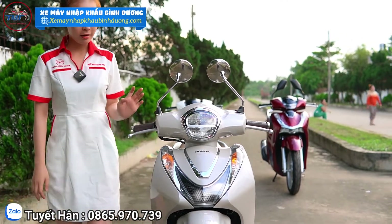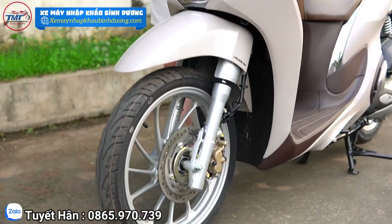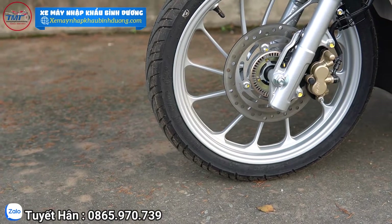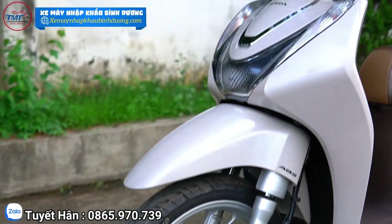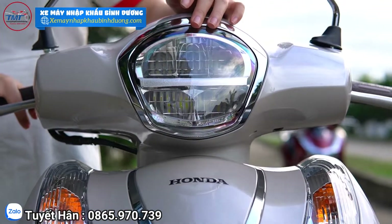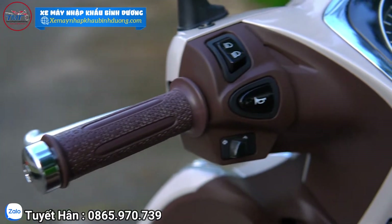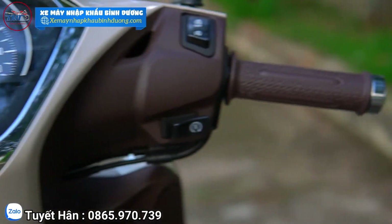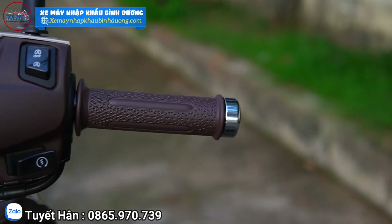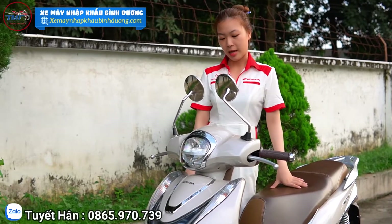Ưu điểm của SH1 cũng giống như SH Nam đó là có phanh ABS, đảm bảo an toàn hơn khi di chuyển trên đường. Thêm ưu điểm nữa là hệ thống đèn LED siêu sáng, phù hợp cho những bạn đi ban đêm. Mặt đồng hồ của xe rất rộng, rất lớn, hiển thị tất cả thông tin để các bạn dễ dàng quan sát và kiểm tra xe mình đang như thế nào. Em này cũng là phiên bản cao cấp phát MaxTay luôn nha mọi người.